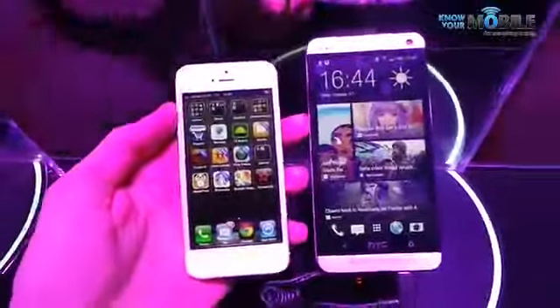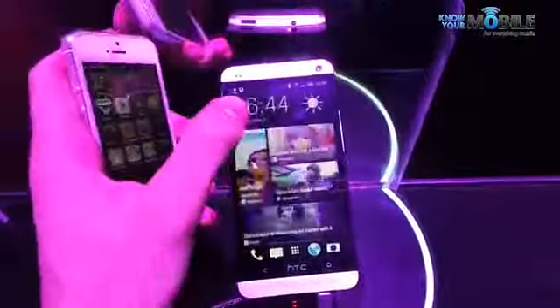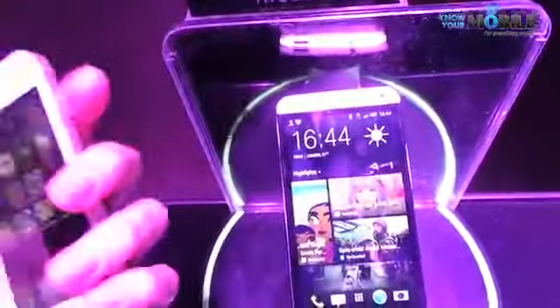I'm going to talk you through the phone and compare it with the iPhone 5. The HTC One is the latest flagship from Taiwanese manufacturer. It packs a 4.7 inch full HD display giving it a whopping PPI.